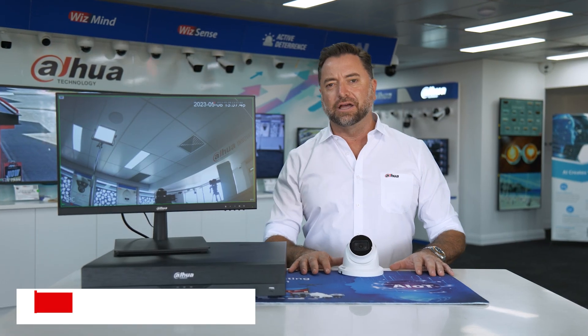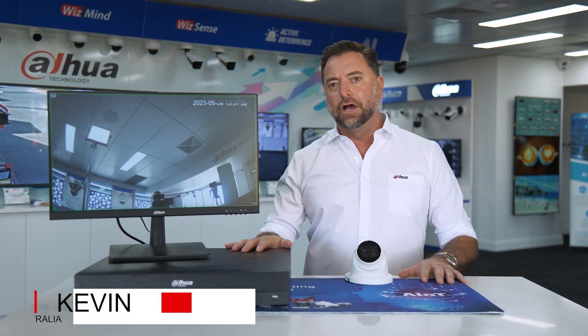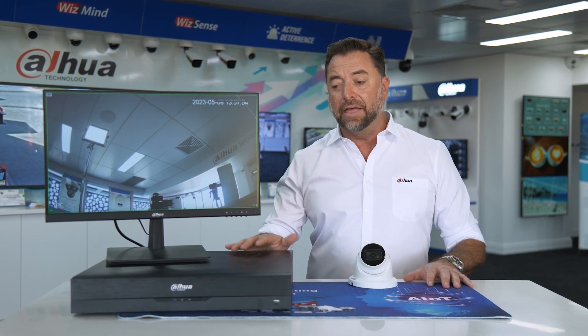Hi, I'm Kevin from Dara Australia and I'm here today to talk about one of the most exciting product releases of 2023, and that is the 5 Series AI recorders with the new AccuPick search functionality. Today we're going to talk about how the AccuPick search functionality takes your search experience to a whole new level.